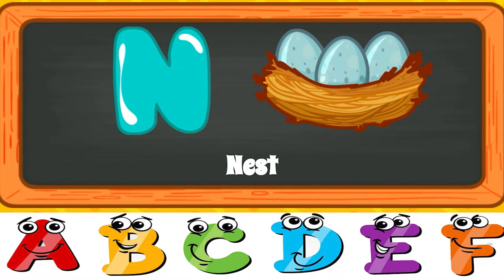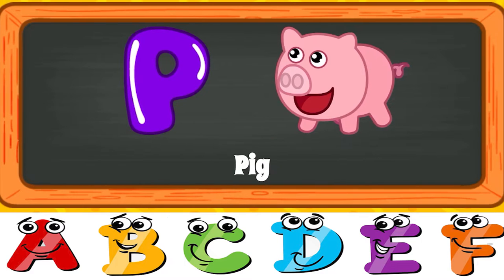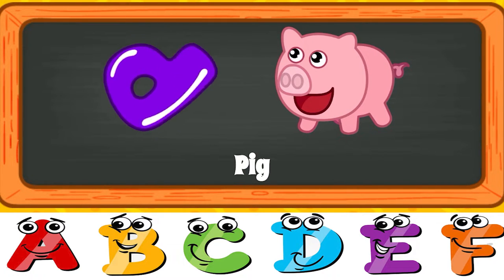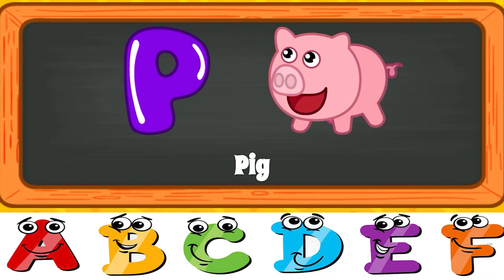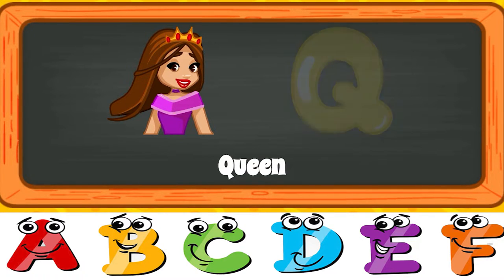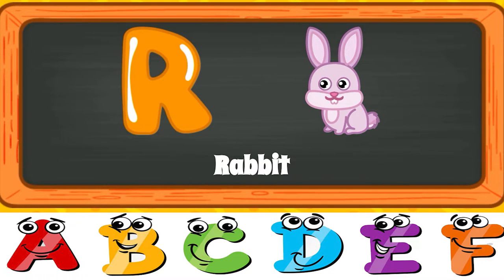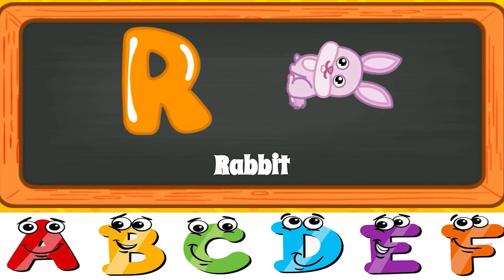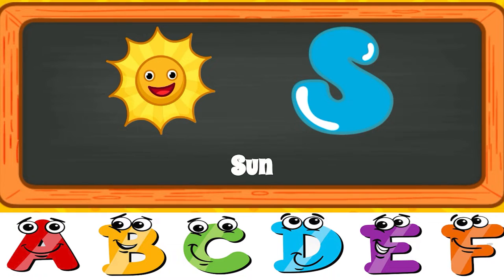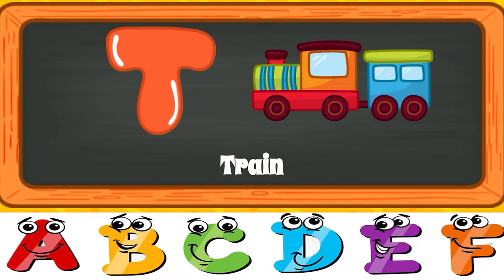N for Nest. N for Nest. O for Owl. O for Owl. P for Pig. P for Pig. Q for Queen. Q for Queen. R for Rabbit. R for Rabbit. S for Sun. S for Sun. T for Train. T for Train.